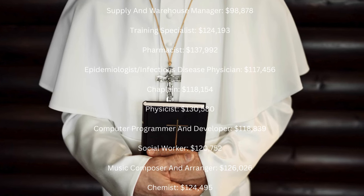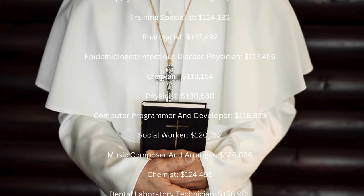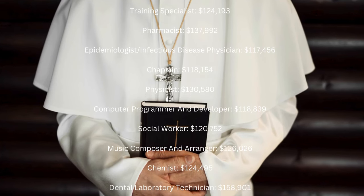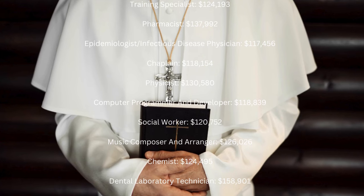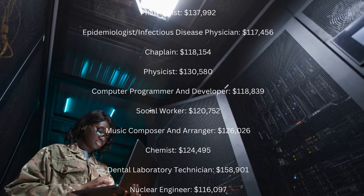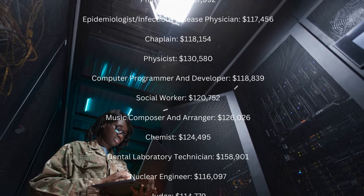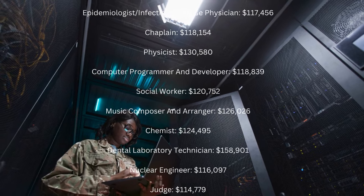Epidemiologist Infectious Disease Physician: $117,456 a year. Chaplain: $118,154 a year. Physicist: $130,580 a year. Computer Programmer and Developer: $118,839 a year.